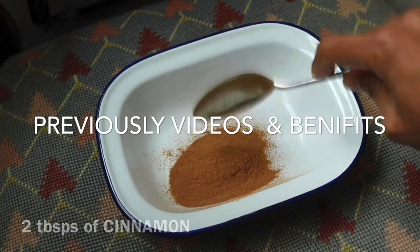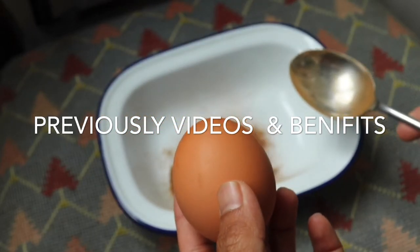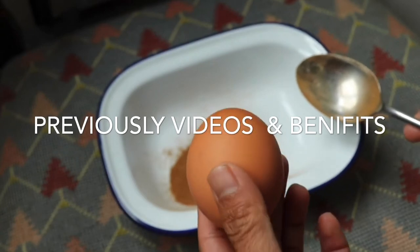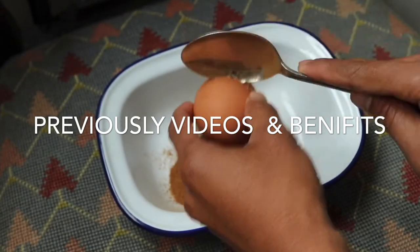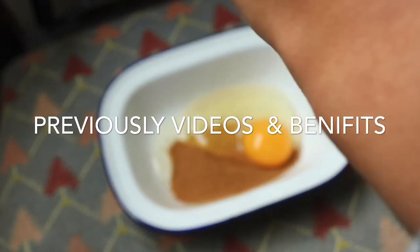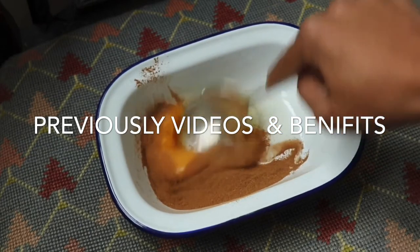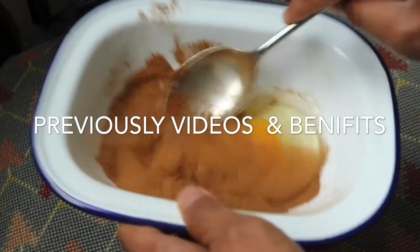The next ingredient we use is egg. The benefits of egg on your face are: it moisturizes dry skin, improves your tone and texture, contains vitamin A and protein for treating acne and wrinkles, and also has collagen.